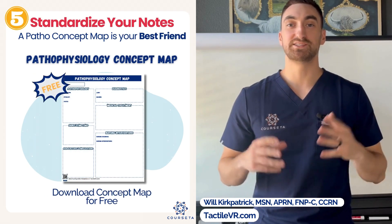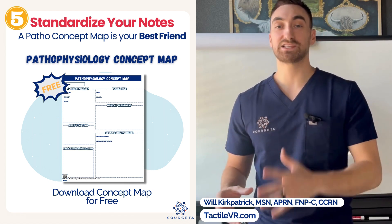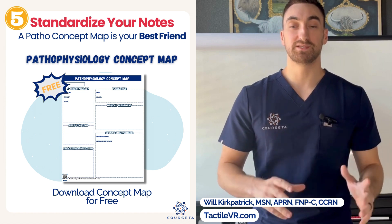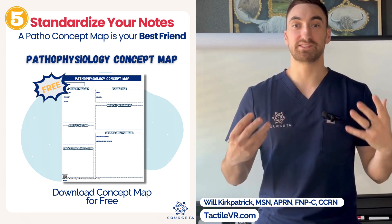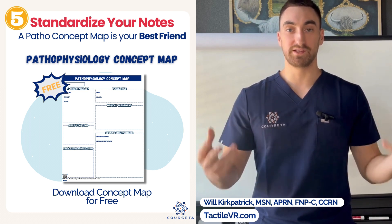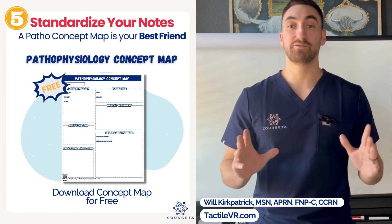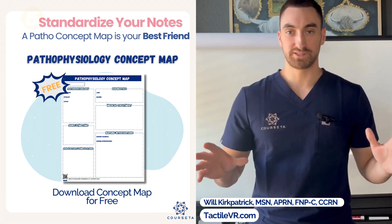Study tip number five is to standardize your notes. You need to come up with an organized way of how you take notes that reflects your learning style. For me, I'm a big visual learner — I like to watch videos and use flashcards. Standardizing your notes means that every time you take notes, it looks the same and it's organized, so you digest information the same way no matter what. The more consistent you are, the better you'll memorize and apply knowledge during practice questions. One note template you absolutely need is a pathophysiology concept map, which you can find as a free download on our website via the link below.